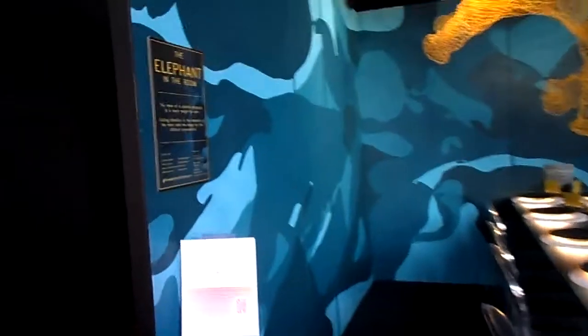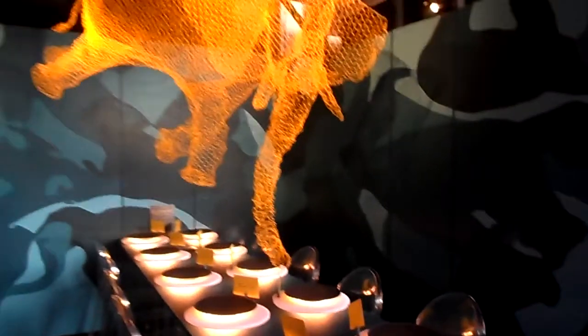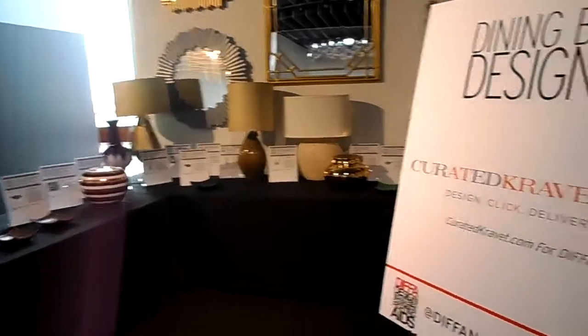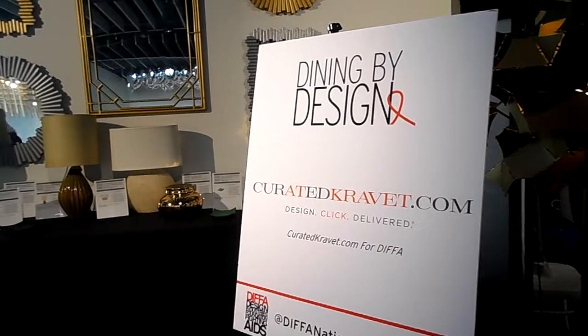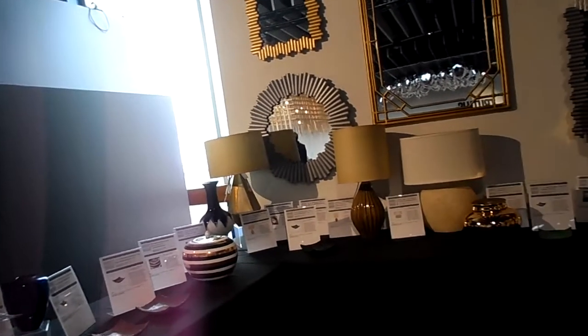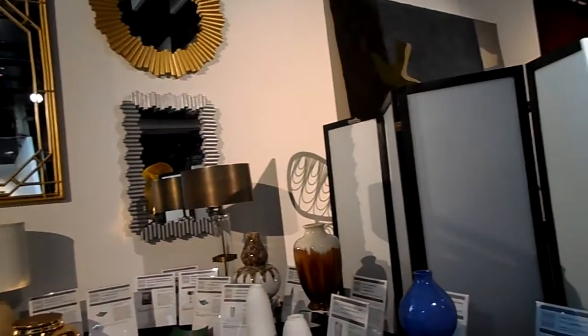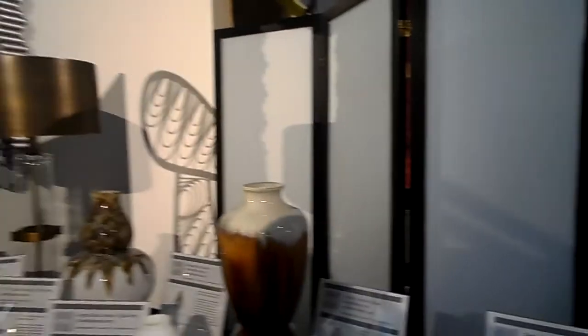And this is Pratt Institute, mentored by Barry Richards, and it's called 'The Elephant in the Room.' And here is a display curated by Kravit.com — they sell textiles and are located here in New York in the D&D Building. I love that vase over there, I am absolutely loving it!